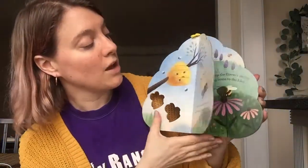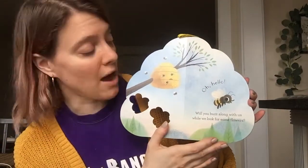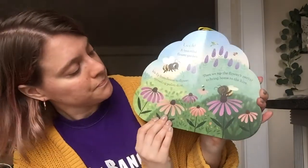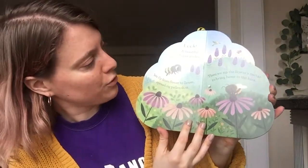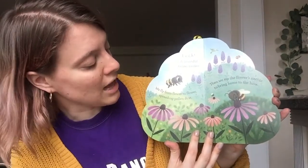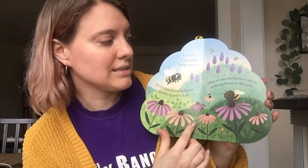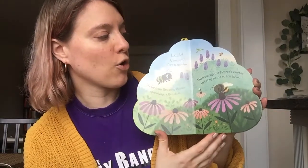Isn't that a fun book? Should we read it again? Okay, let's go! Hello honeybees! Oh, hello! Will you buzz along with us while we look for some flowers? Look! A beautiful flower garden. We fly from flower to flower, spreading pollen dust. Then we sip the flower's nectar to bring home to the hive.